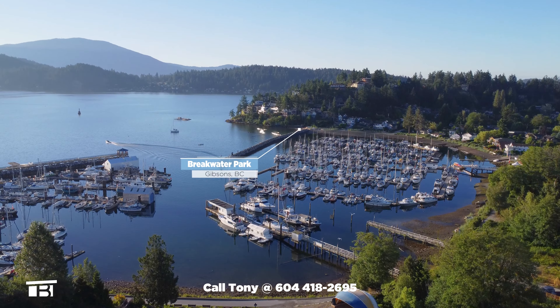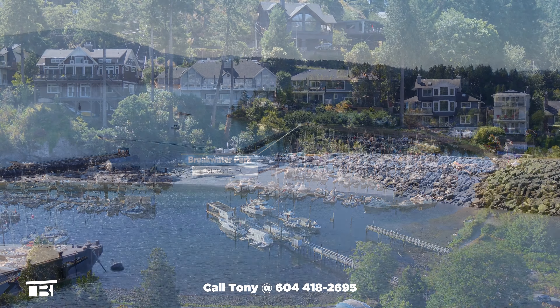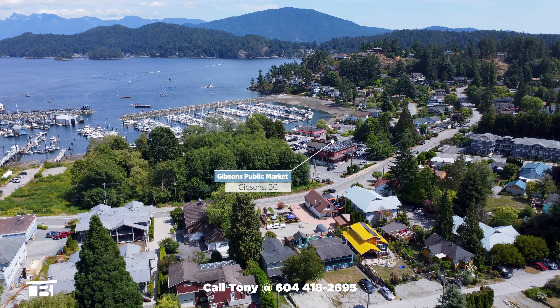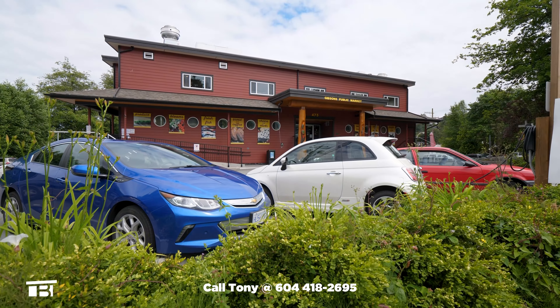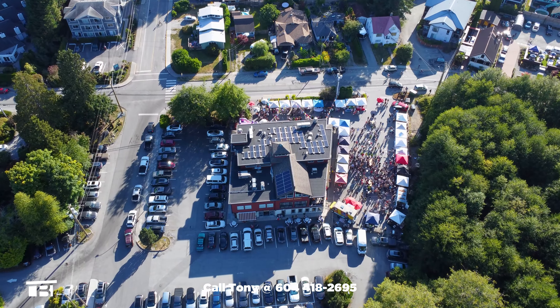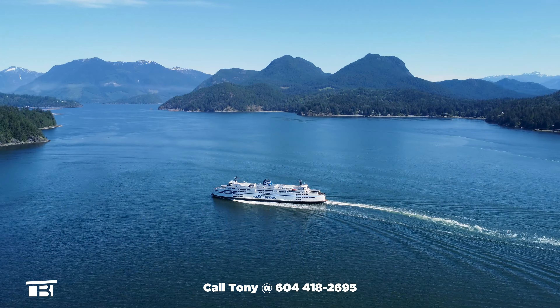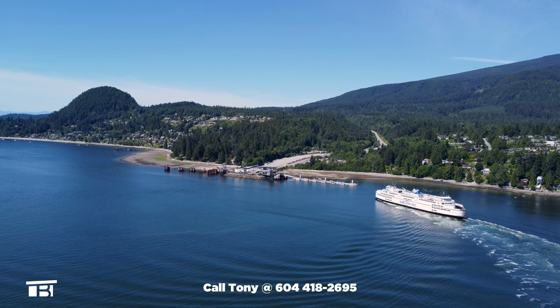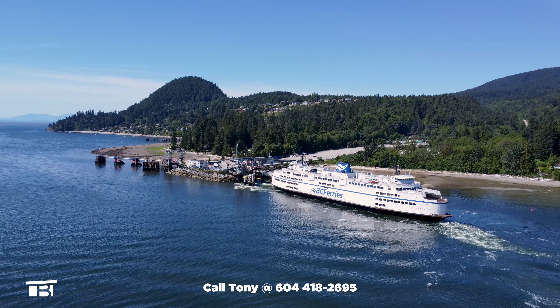If you want to cool off on a hot summer day, nearby Breakwater Park is a quick seven minute walk from home. The Gibsons Public Market is around the corner and is home to a number of local merchants. The market also hosts a popular night market during the summer months. You're only a seven minute drive from the BC Ferries Langdale Terminal, making this an excellent location if you make regular trips into Vancouver.